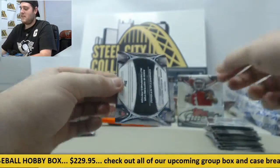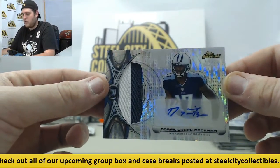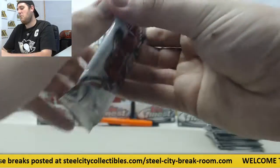Calvin Benjamin. Next hit for the Titans right here — we got a Rookie Patch Auto out of 35, Dorial Green-Beckham. Get that dude the ball — what a monster.